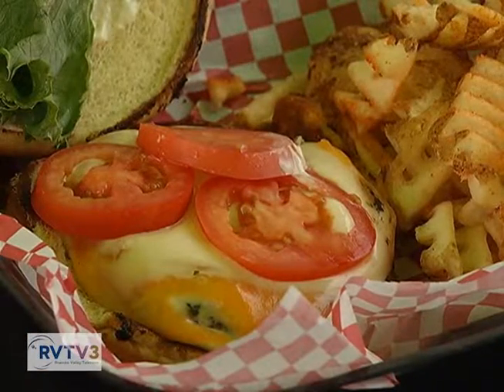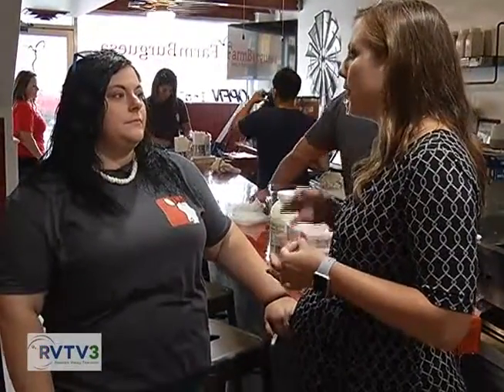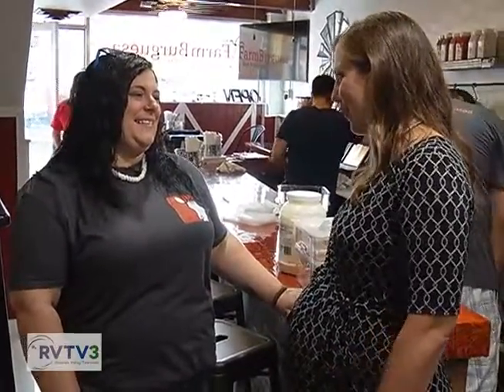If our viewers are interested in coming to eat here, they can find you right here on Pollard Street. How can they find out more information? They can go to our website, farmburguesa.com. We have Facebook, Instagram, and Twitter. You can also Google 'Farm Burguesa' and we'll come up. Our hours are Monday through Friday 11 to 2 and then again 5 to 9. Saturdays 12 to 2 and then again 5 to 9. We'll be closed on Sundays. Thank you so much — we're really excited about this new restaurant in Vinton.